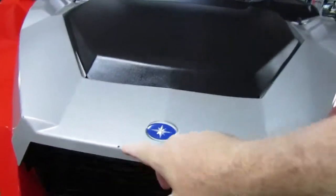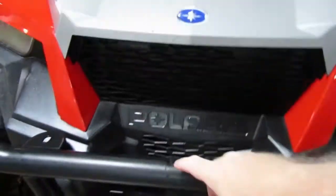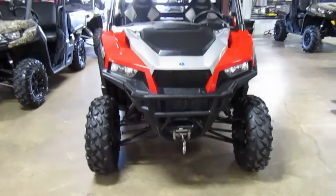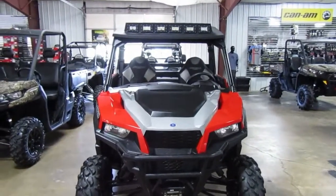All the tires are in great shape and there are nice wheels on it. There is a small chip right here on the leading edge of the hood and a dent in the front bumper. It does have a winch, by the way.